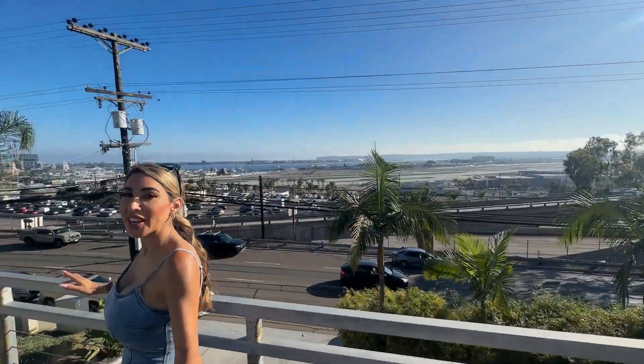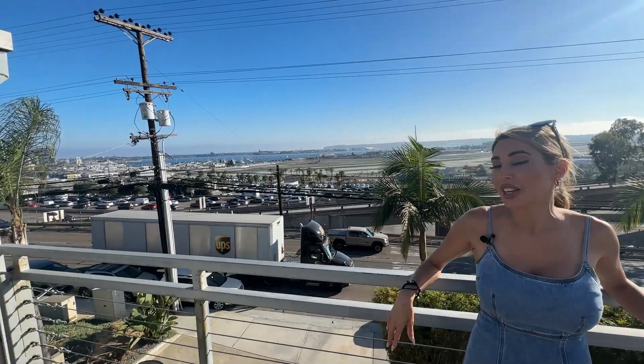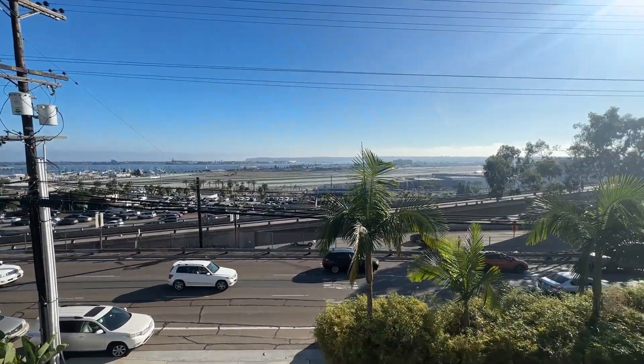This view really highlights downtown San Diego's scenic beauty. I think this property is priced at $1.3 million, but I think it's worth so much more just because of the view.